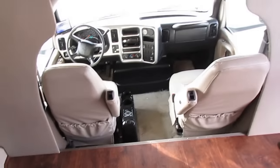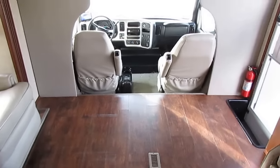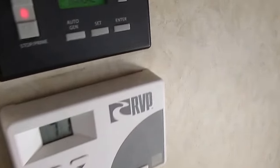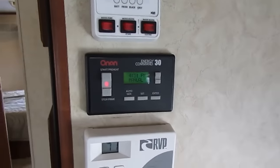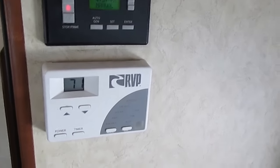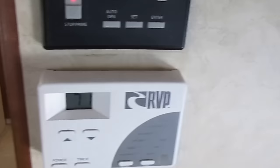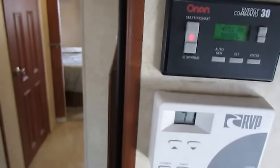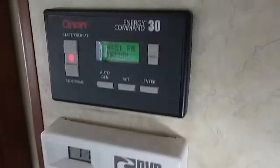51,000 miles, diesel engine, and a 5,500-watt diesel Onan generator. It's got the Energy Commander, which is an auto-start feature. You can actually set this, and this is important — if you've got somebody on a CPAP machine or an oxygen machine, you're hooked into campground power and that goes off without warning, you can set this to automatically crank the generator and provide power after the outage.